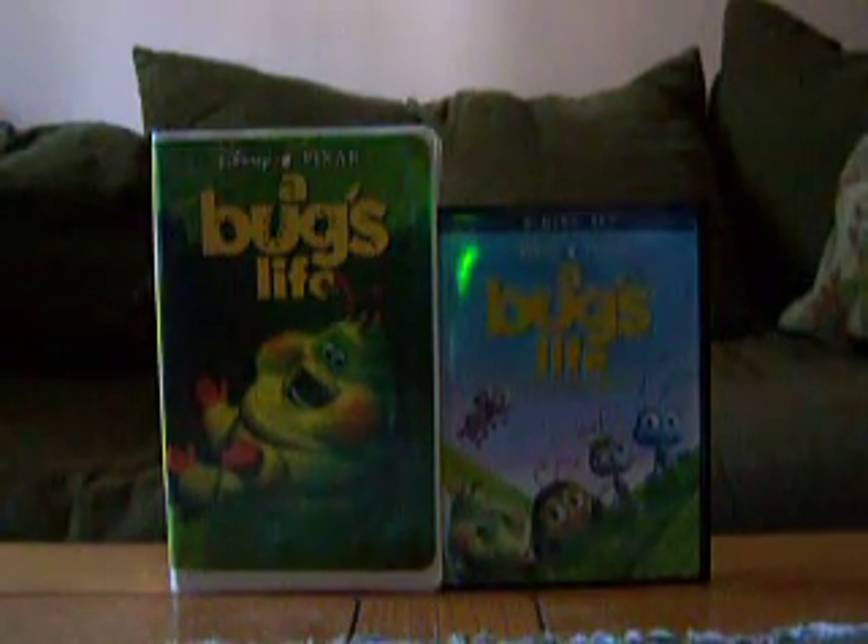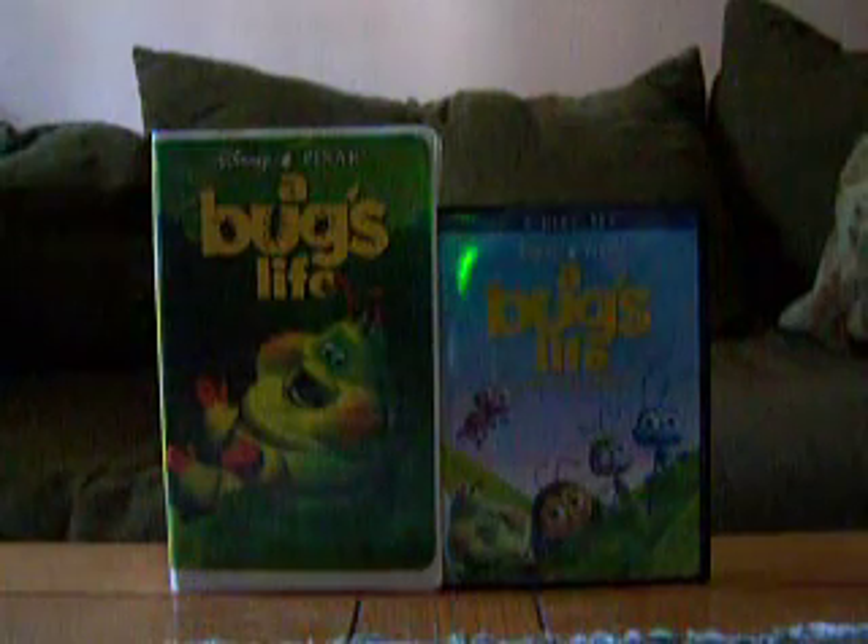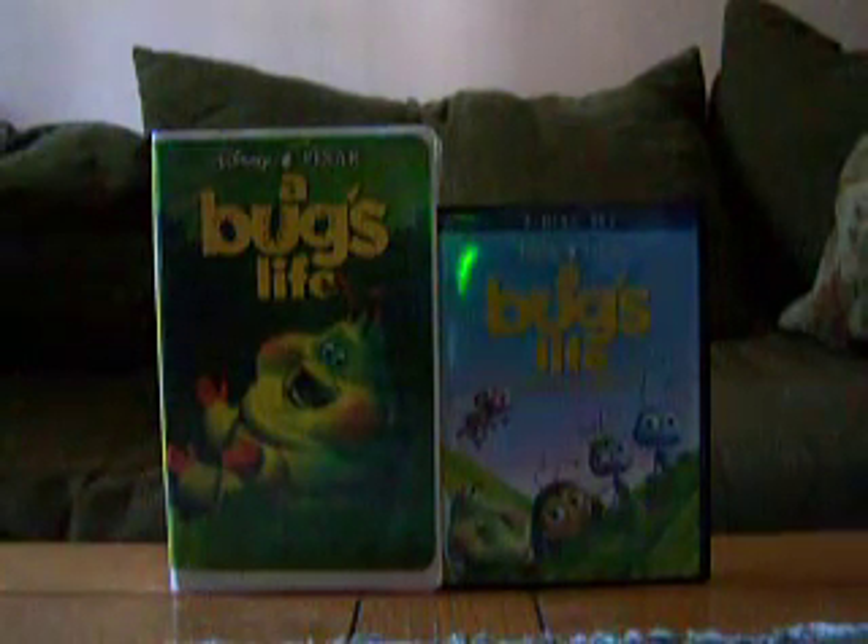Good afternoon everybody. It's Martin S51989 here once again and I'm back with my comparison video of two different versions of A Bug's Life. On the left is the original 1999 VHS and on the right is the 2000 free collector's edition DVD.